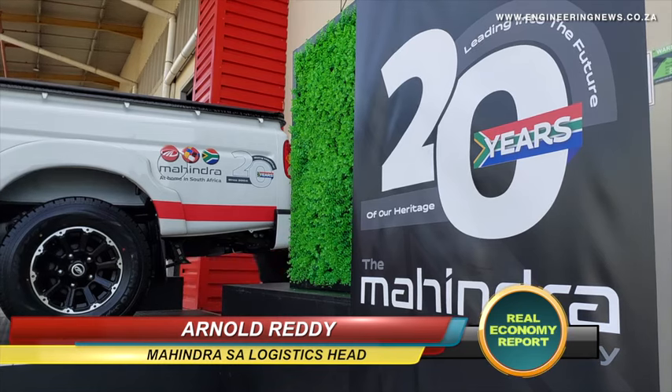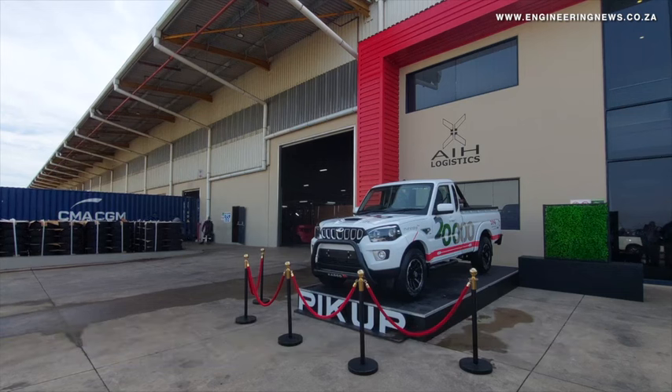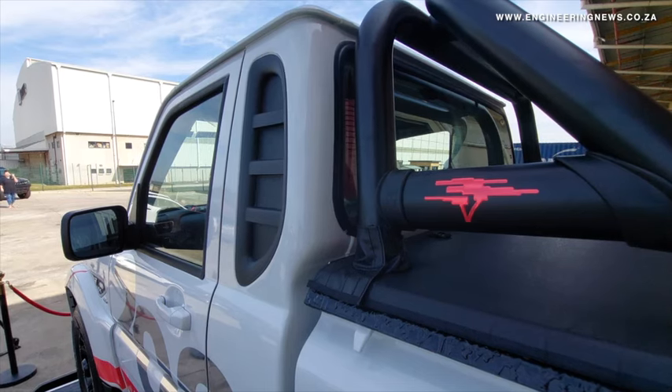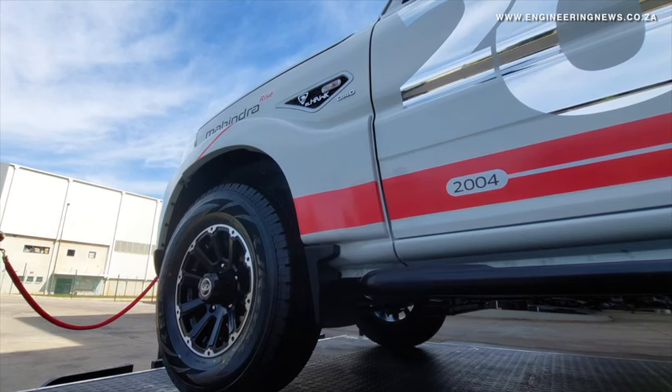Basically we are celebrating our 20,000 units. It's the inauguration of our 20,000th unit that actually rolled off the line. It marks Mahindra's position in South Africa. We set up this plant in 2018, and over the six years, this is the fruits of the plant. It's been an incredible journey.